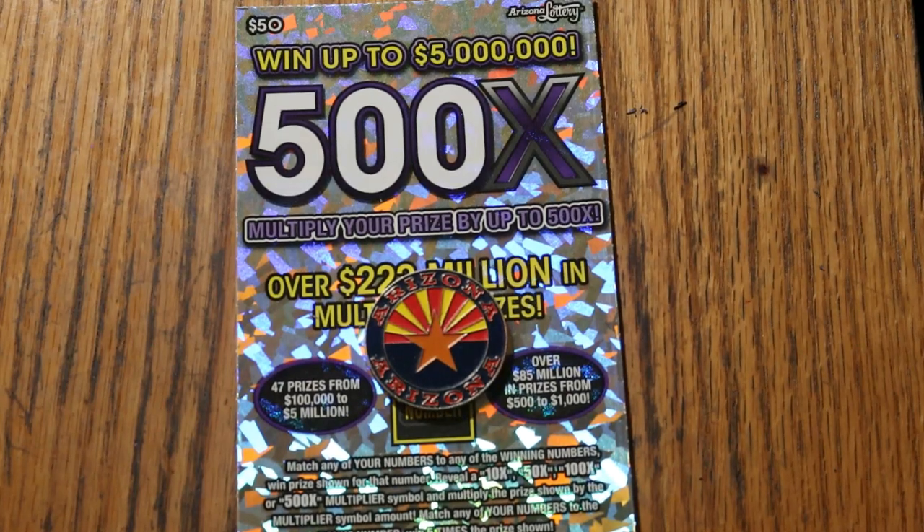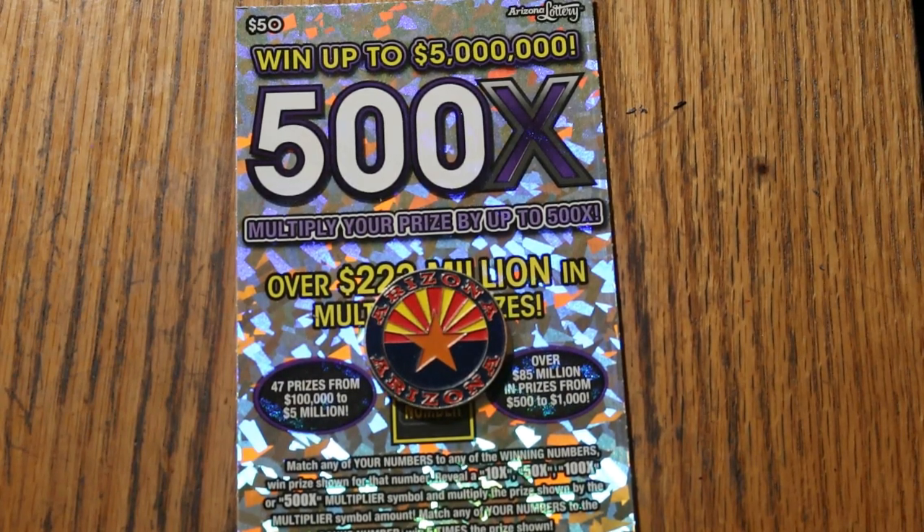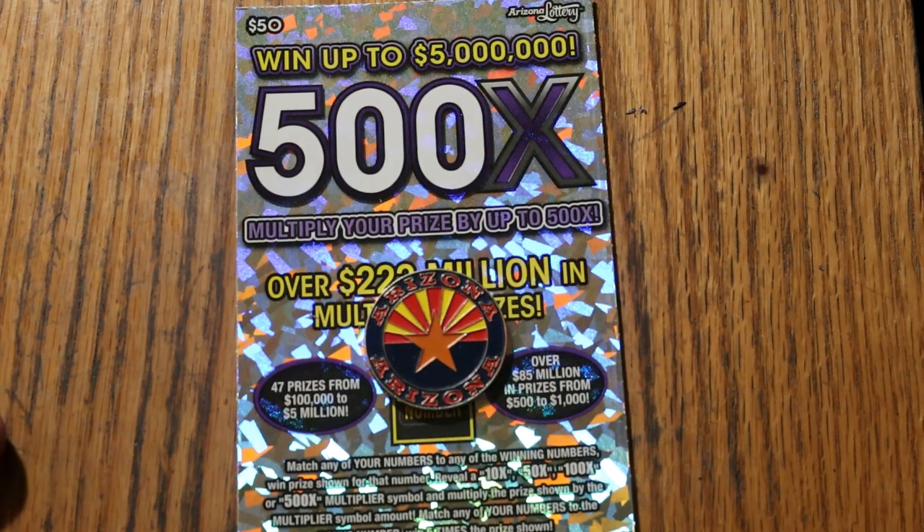What's up YouTube, AZ Scratchers, and welcome to the February 26th edition of the One a Day in February series, featuring my all-time favorite ticket, the Arizona $50 500X. We only have three — this ticket and two more to go and we're done. We'll see how this goes.